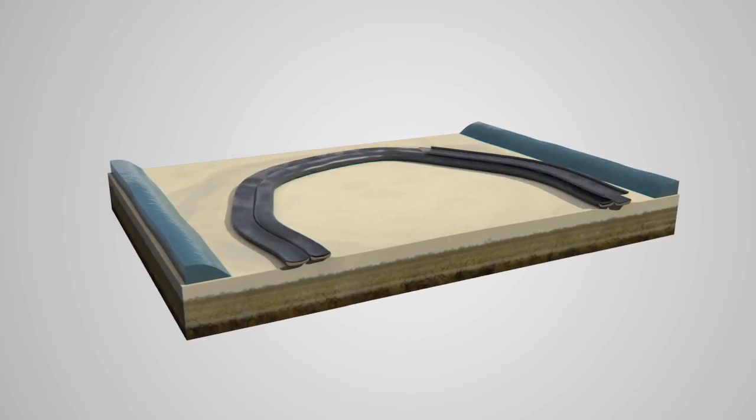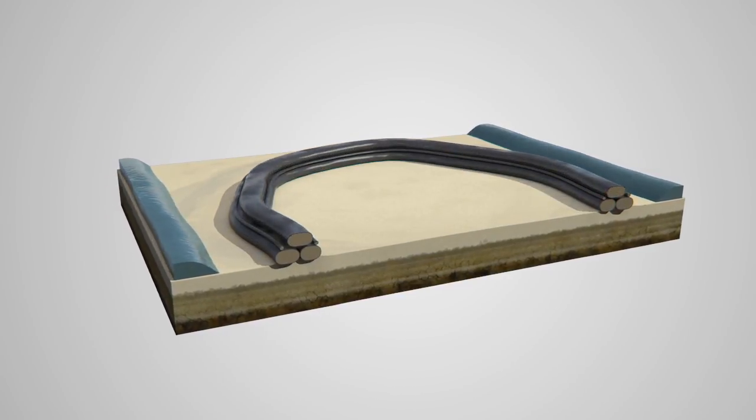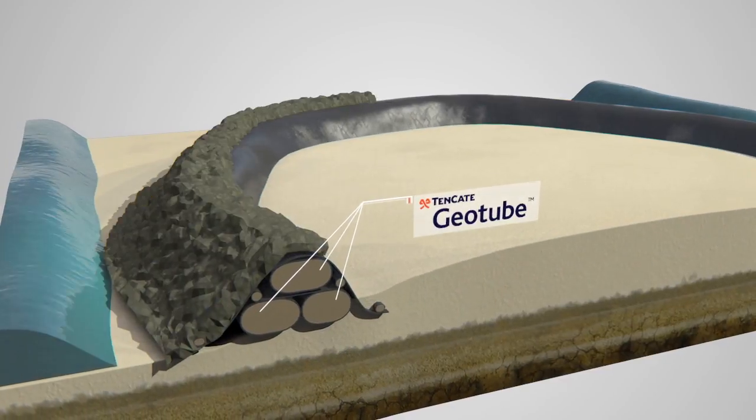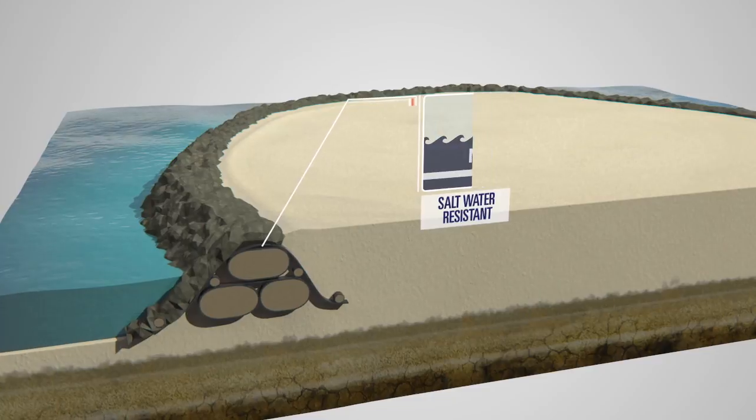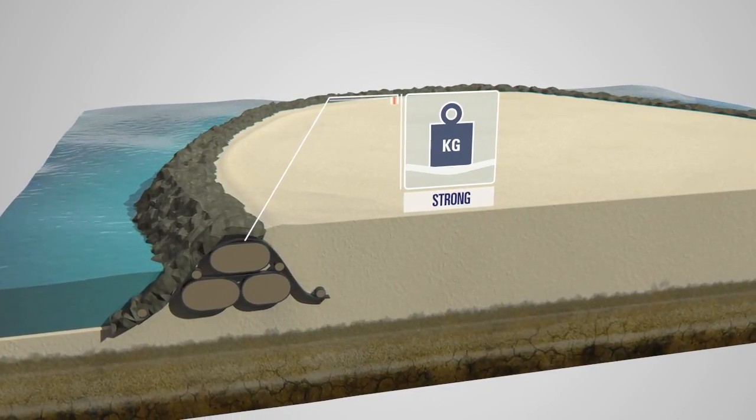Tenkata Geotube and Tenkata Geocontainer Systems provide a solution in regaining land from the sea and creating entirely new land for city infrastructure and durable ecosystems.